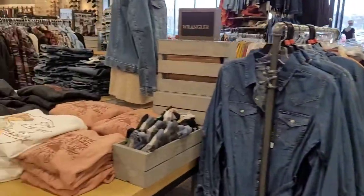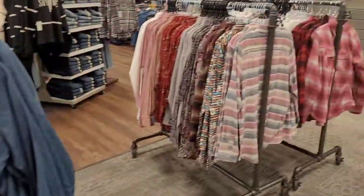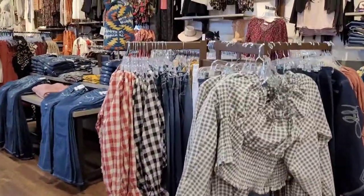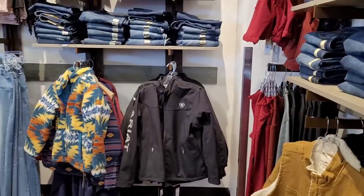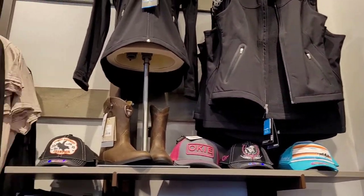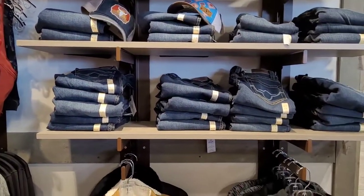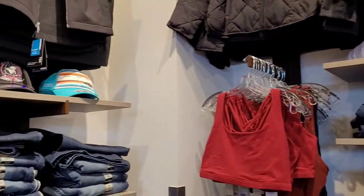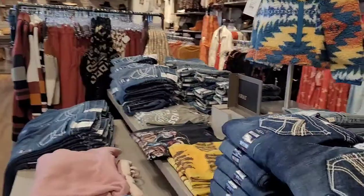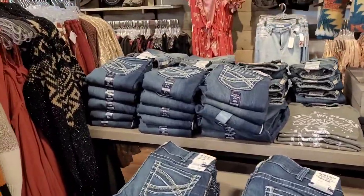Now this is the women's section. This reminds me of Yellowstone with all the little outfits and stuff. Some of the brands that they talk about on Yellowstone clothing is some of these outfits here. You'll notice some of the jeans — some of the jeans have some of the brands that they talk about in the show.